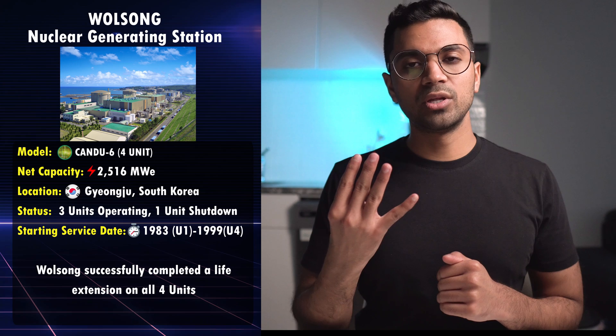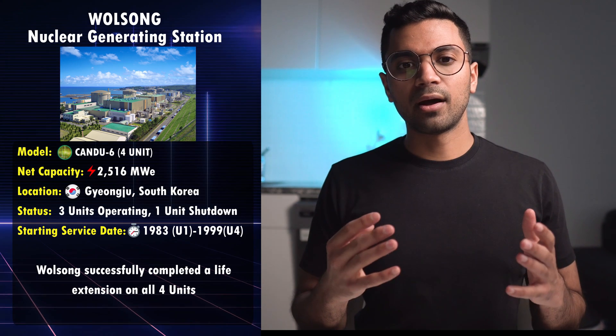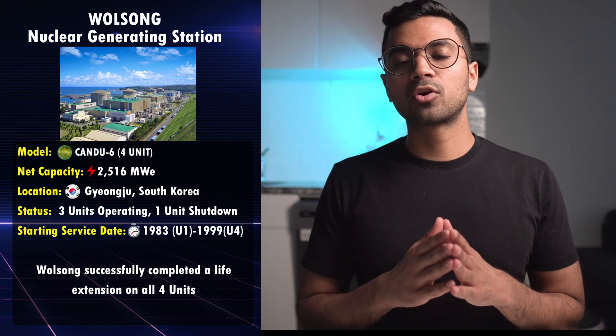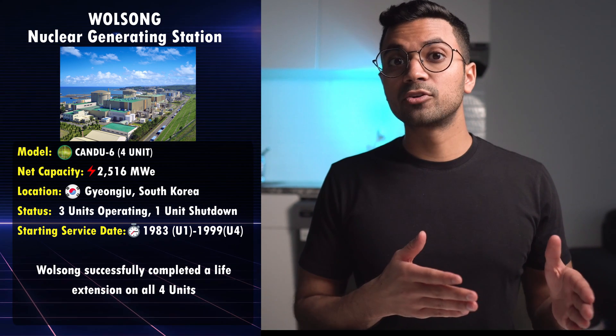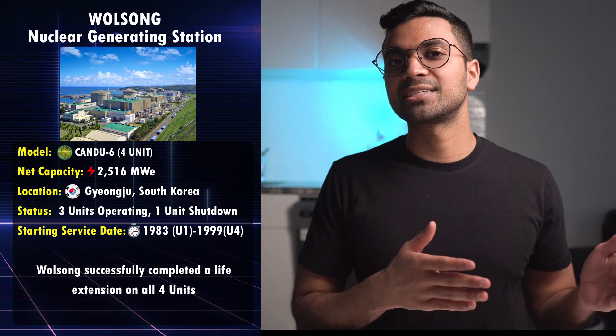Wolsong is a four-unit CANDU station in South Korea, owned and operated by Korea Hydro and Nuclear Power. These CANDU reactors have been refurbished in the past as well.